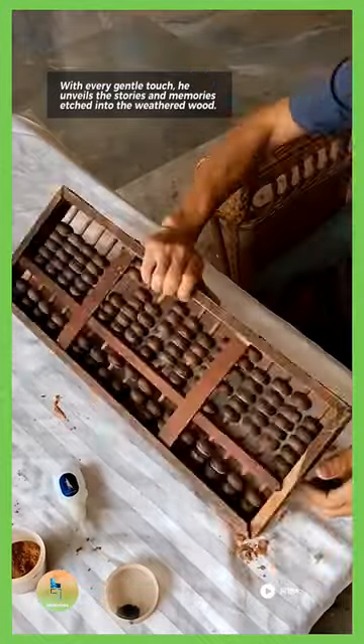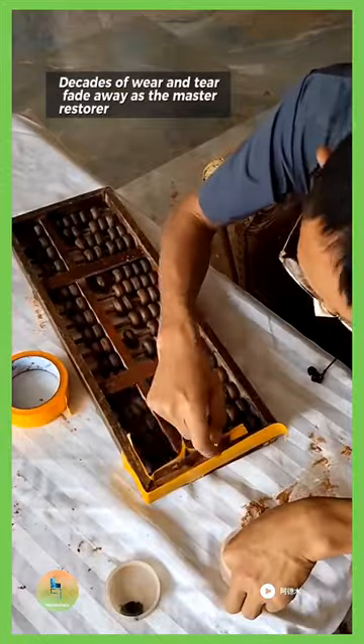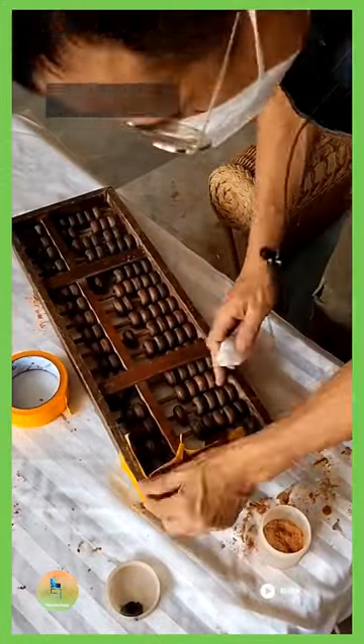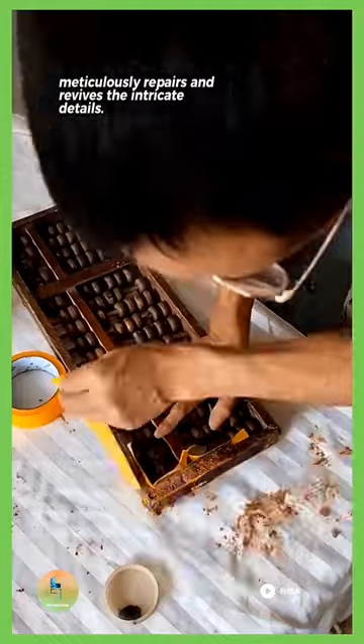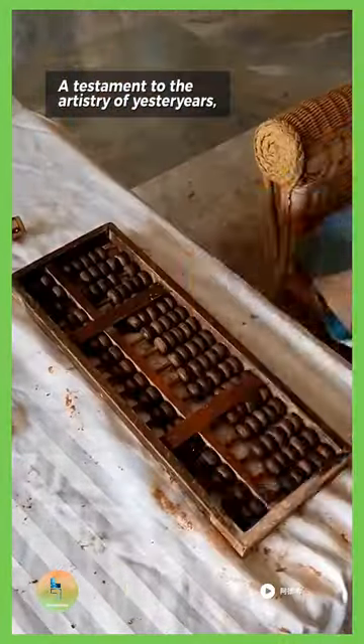He unveils the stories and memories etched into the weatherboard. Decades of wear and tear fade away as the Master Restorer meticulously repairs and revives the intricate details — a testament to the artistry of yesteryears.